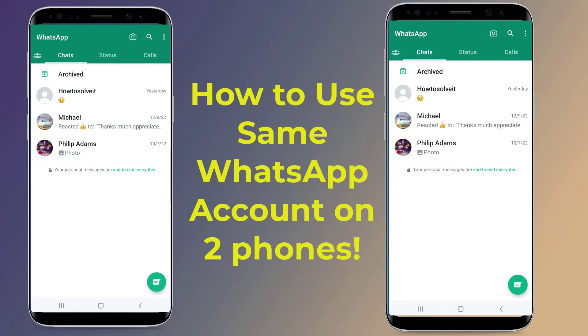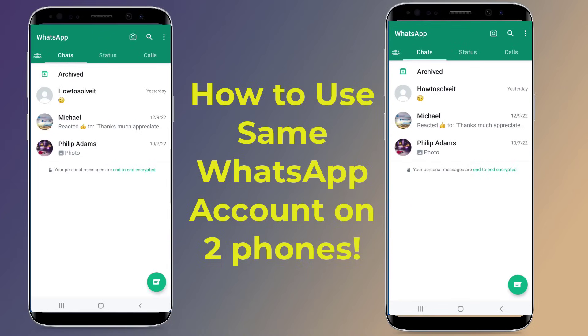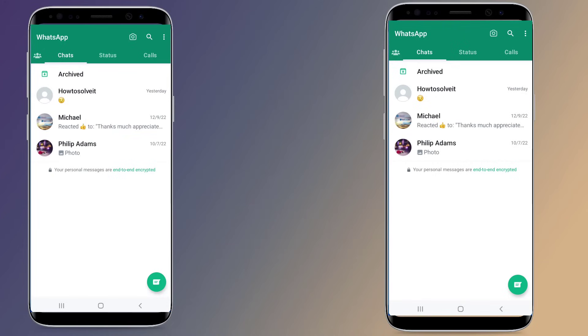How to use WhatsApp on two phones with the same number without WhatsApp Web. Can I use the same WhatsApp account on two phones without WhatsApp Web? The answer is yes — you can officially use the same WhatsApp account on two phones with the same number. Here is how.